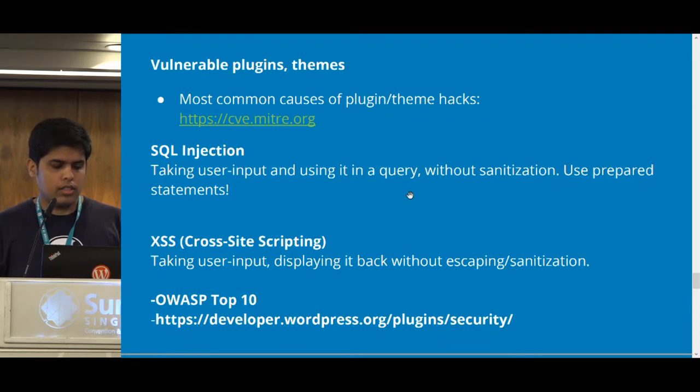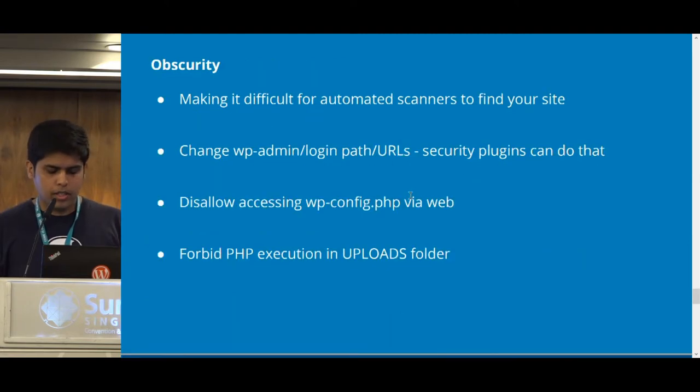You can also search different vulnerability databases to see the most common vulnerabilities in the WordPress ecosystem. Another thing that can help in securing your websites is obscurity. Obscurity by itself doesn't provide inherited protection to your codebase or database, but it can make it difficult for your website to be found by automatic scans and tools.